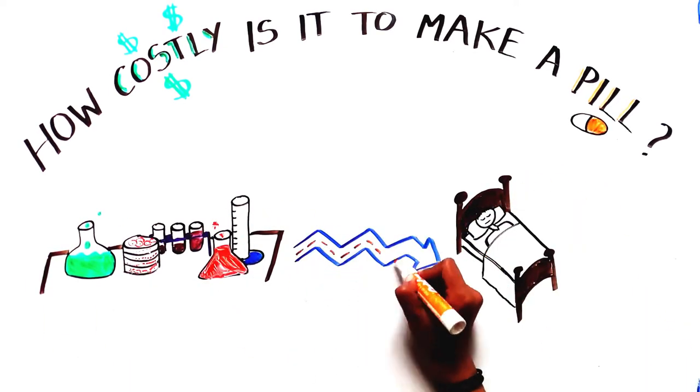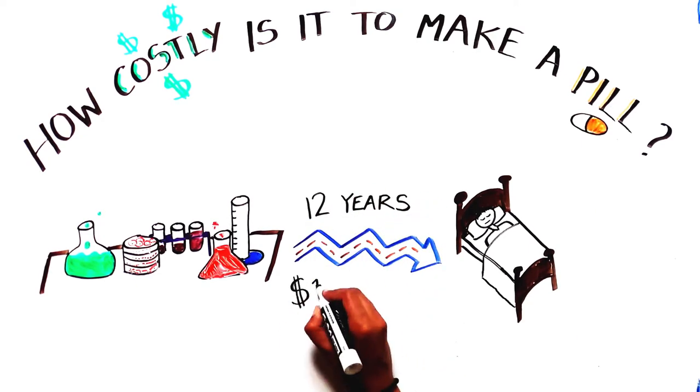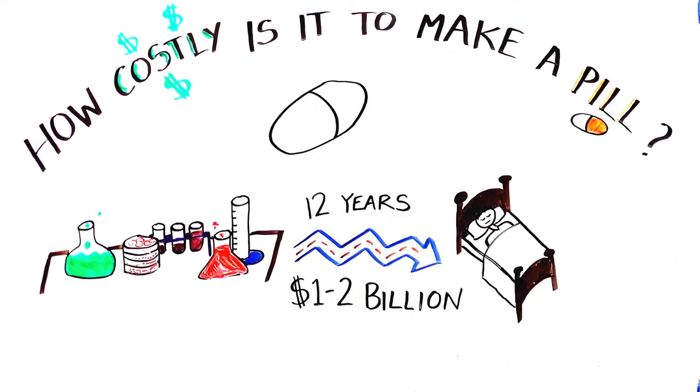You may have heard the numbers: it takes an average of 12 years and 1 to 2 billion dollars to get a medicine to patients. Let's break these numbers down by following the journey of a molecule to becoming a medicine.